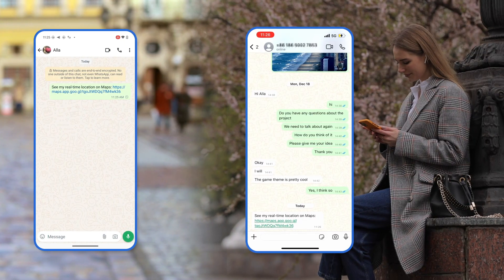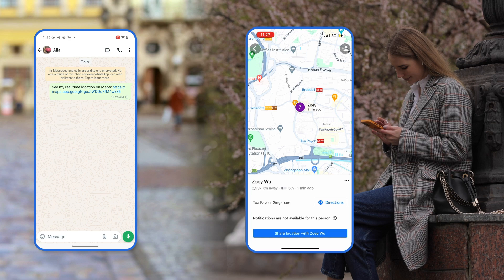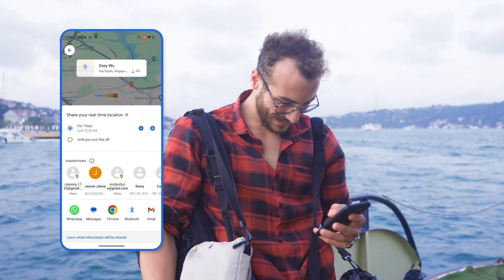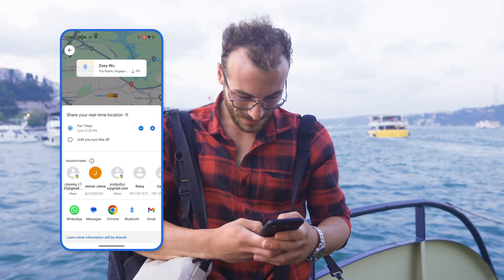When the recipient opens your shared location, they are directed to Google Maps, providing them with your exact whereabouts. This feature is particularly useful when you want someone to track your journey or find you easily.